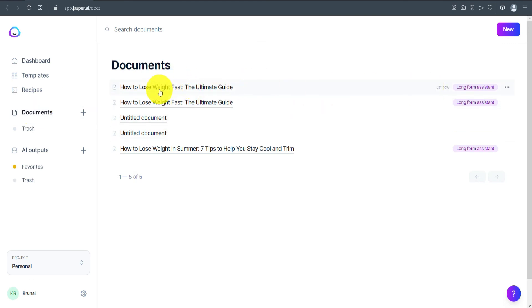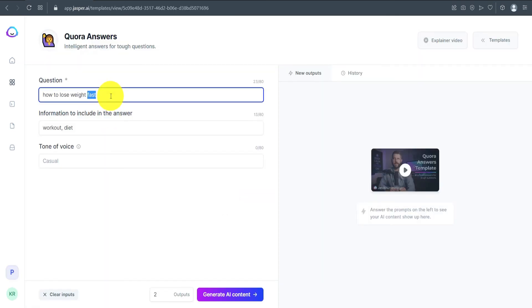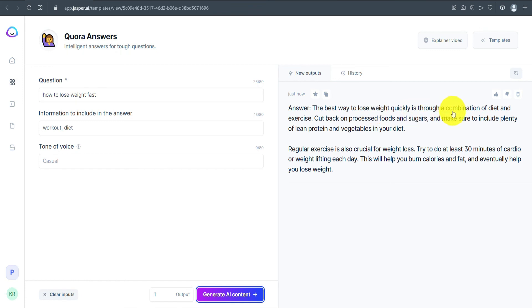Under the Documents section, you can see all the documents you've generated. Let's also check out the Quora Answers template. Enter your question — 'how to lose weight fast' — specify what to include in the answer, such as workout and diet, select the tone of voice and number of outputs, then click Generate AI Content. The answer generated was: 'The best way to lose weight quickly is through a combination of diet and exercise.' The quality of output you get from Jasper is very good compared to other AI writers on the market.